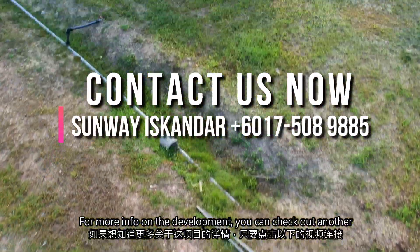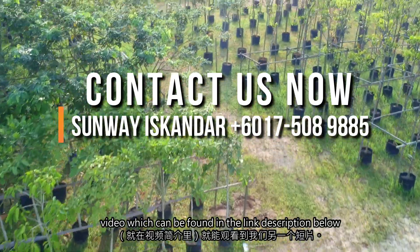For more information on the development, you can check out another video which can be found in the link description below.